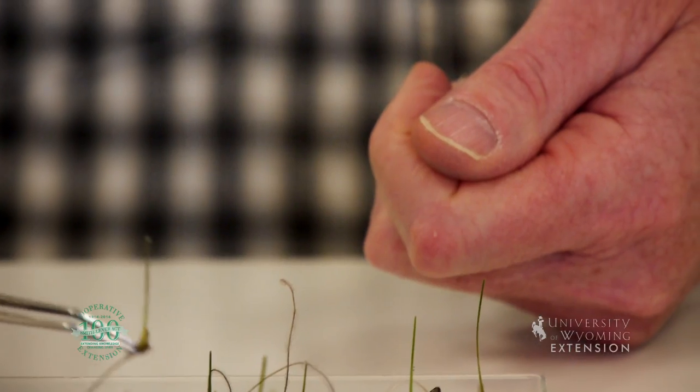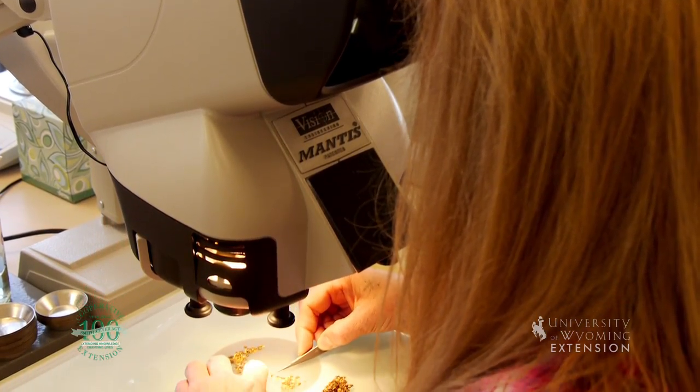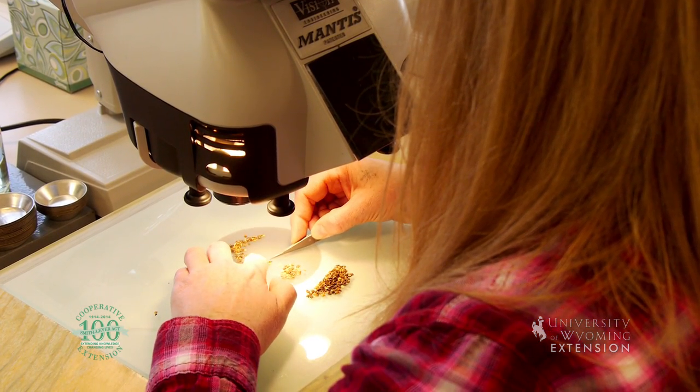Before a consumer can purchase a package of red Russian kale garden seed, for instance, someone has to test to make sure the seed will germinate and be kale instead of a weed.